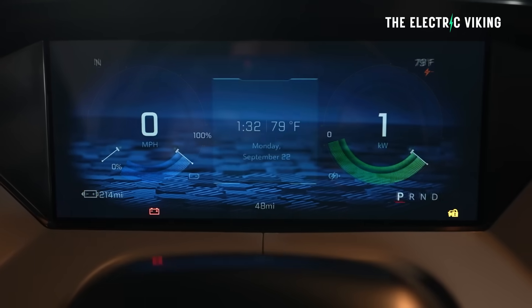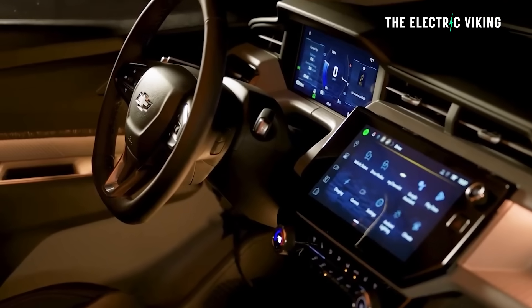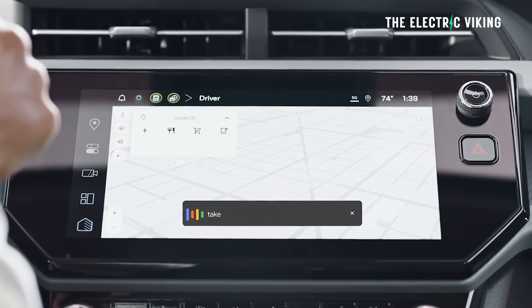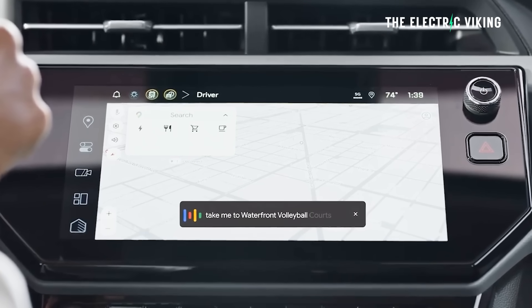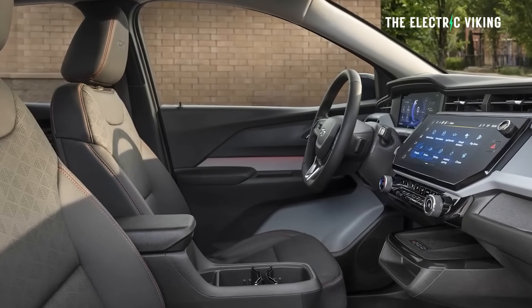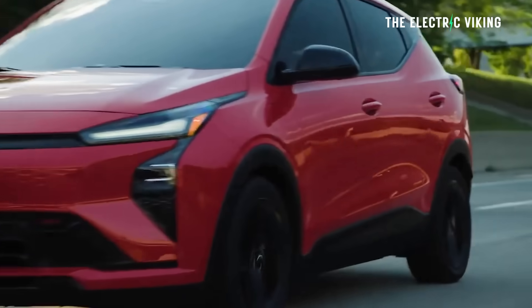There's an 11-inch digital instrument cluster in front of the driver and an 11.3-inch infotainment system with Google built in. An 11.3-inch infotainment screen is very small in 2026 — you can buy Chinese cars for around $3,000 with 15-inch screens — so that's on the small side.